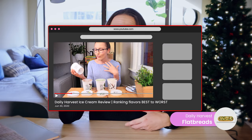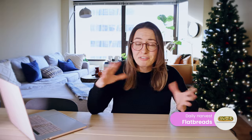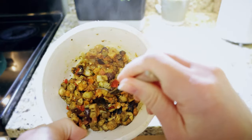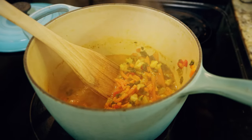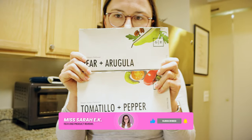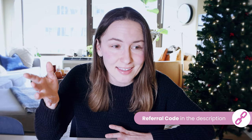Daily Harvest also has other items like ice cream and almond milk — check out my ice cream review if you're interested. Overall, I do recommend Daily Harvest. It's something I've personally used for almost four years, but it definitely has pros and cons. I'm not reaching for it constantly, but it's nice to have on hand for a healthy lunch or snack. I have a referral discount code in the description, and if it doesn't seem like a good fit, check out my playlist of other food delivery service reviews.